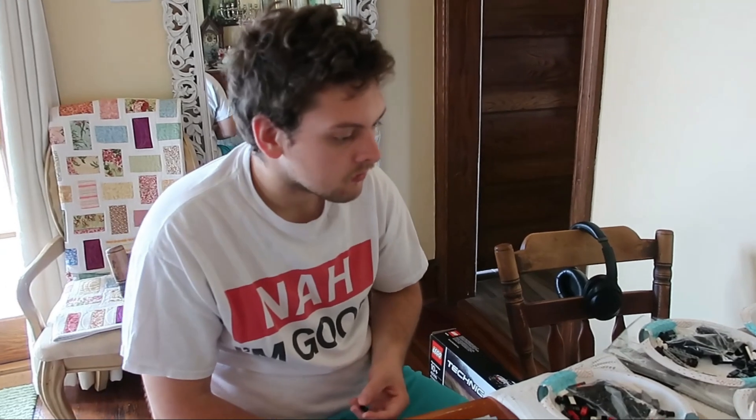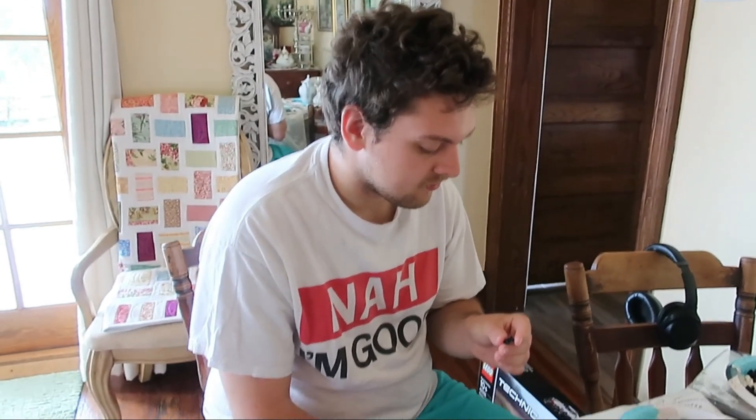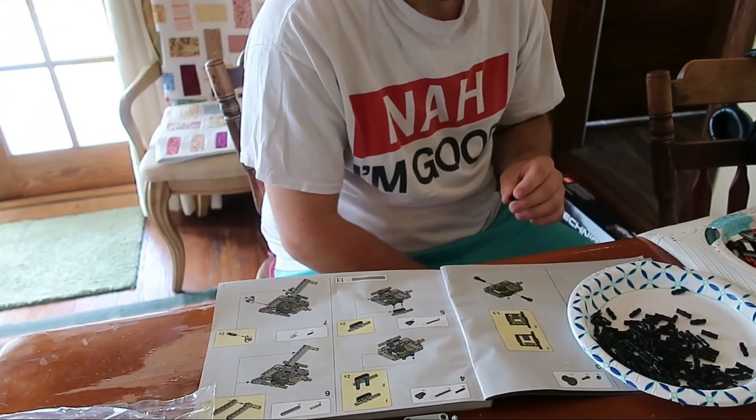This is a huge project. This is one-to-eighth scale of the real car. It's a massive project to actually put it together. And it has a book — not just an instruction leaflet. I looked at it and it has like 300-something pages.